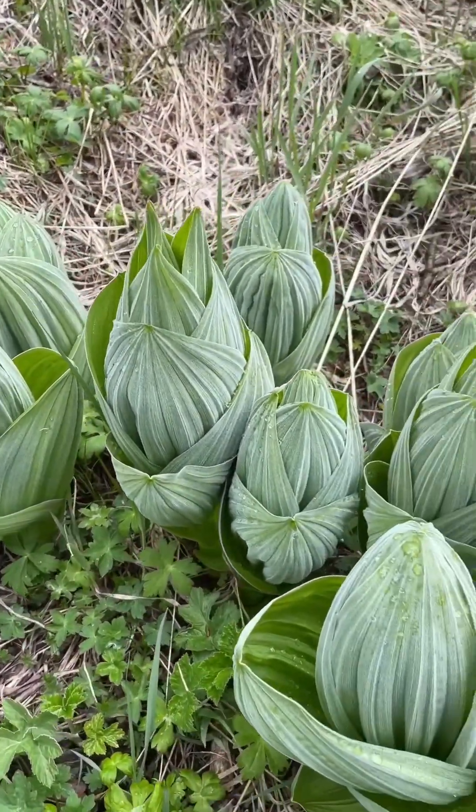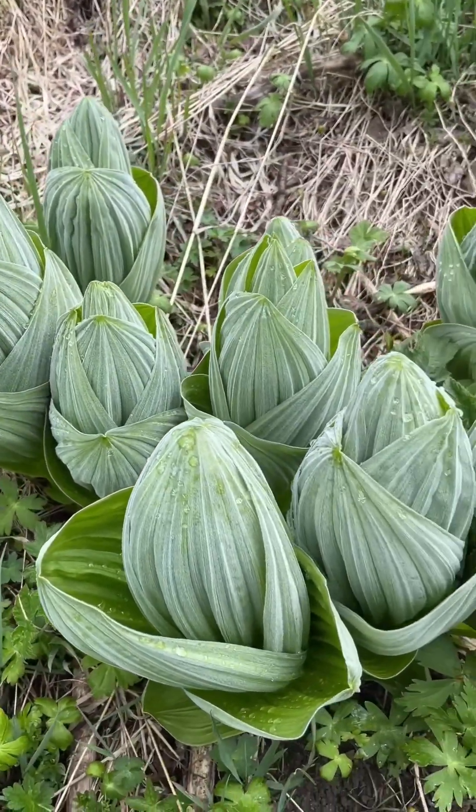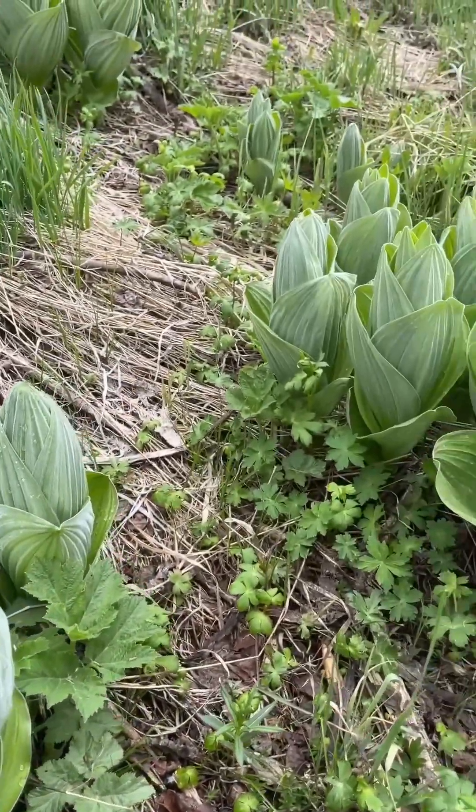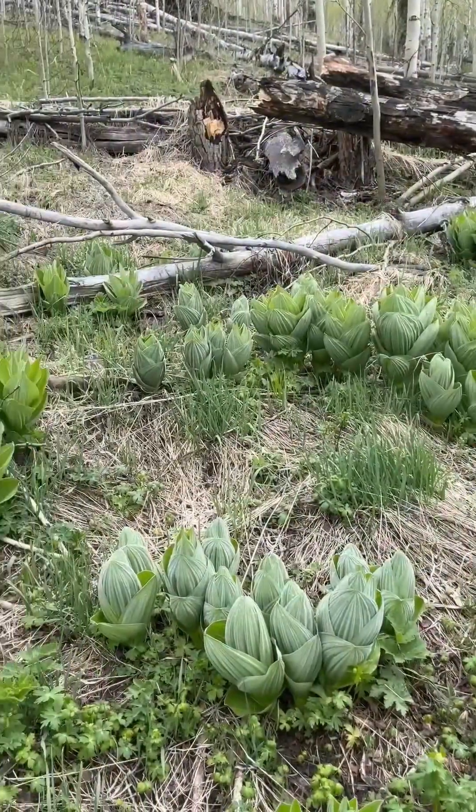People have gotten really sick from eating the leaves of false hellebore — so sick that you end up in hospital — but there aren't any documented fatalities from eating the leaves. It's poisonous but it sure is beautiful.